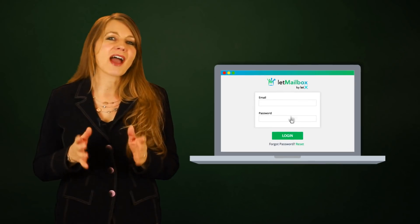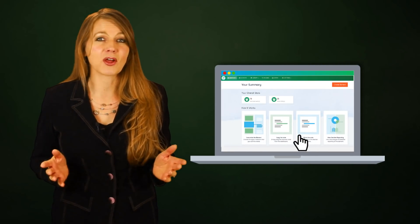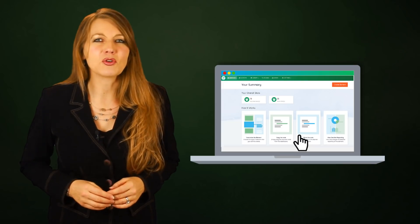For the first time ever, you will have access to the most complete email conversion tools available on the market in one easy-to-maneuver dashboard, including clickable autoplay videos,